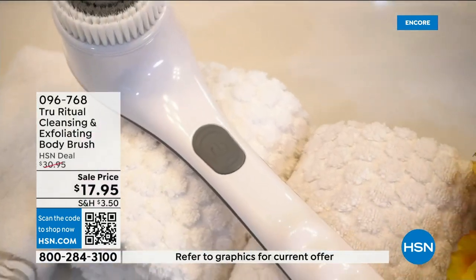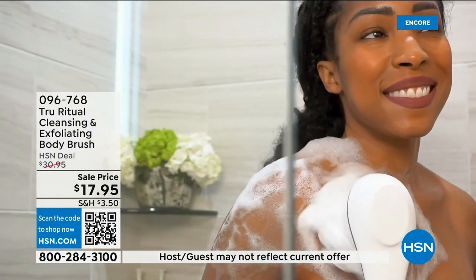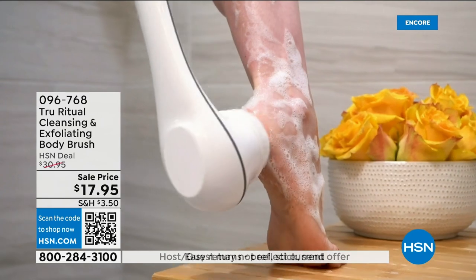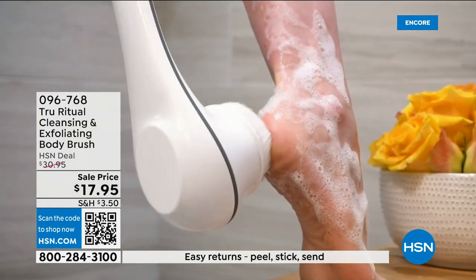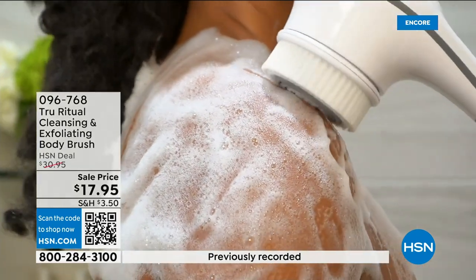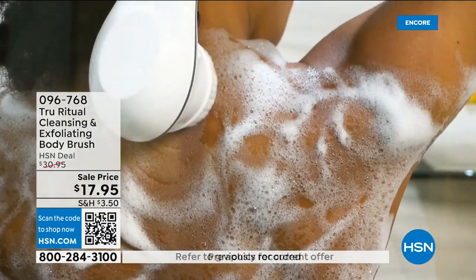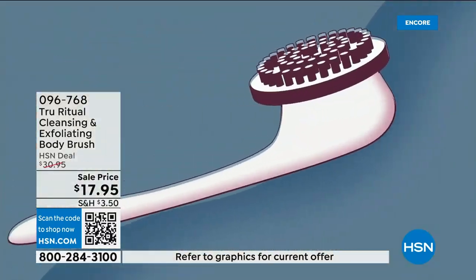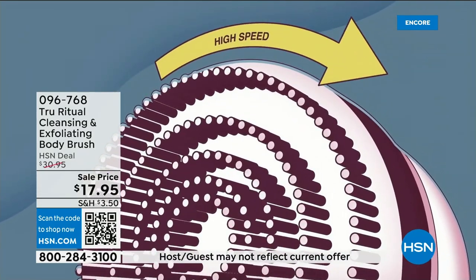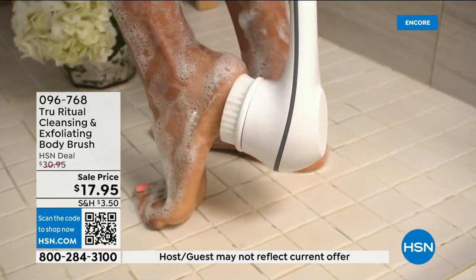You could get five of these and be done with your gift shopping. These are perfect little gifts — teacher's gifts, back to school gifts. I gave one to my good friend's 13-year-old daughter and she said 'oh my gosh, I feel so clean.' You're going to feel so much better when you're done. It's a gift you give yourself and will want to give to others. It has a 13-inch ergonomic handle, low and high speed.